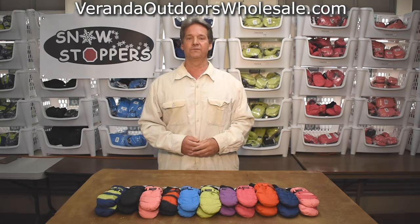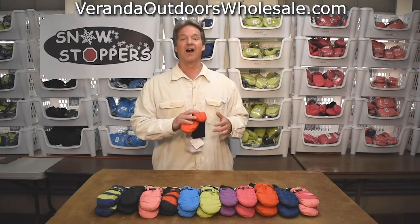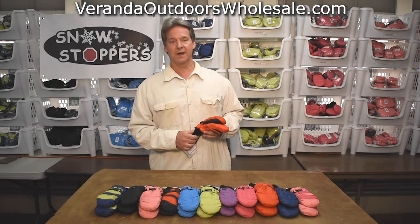Hi everybody, it's Kevin Gallagher with Veranda Enterprises, and what I'd like to talk to you about today is our home run product: the original Snowstopper mitten.